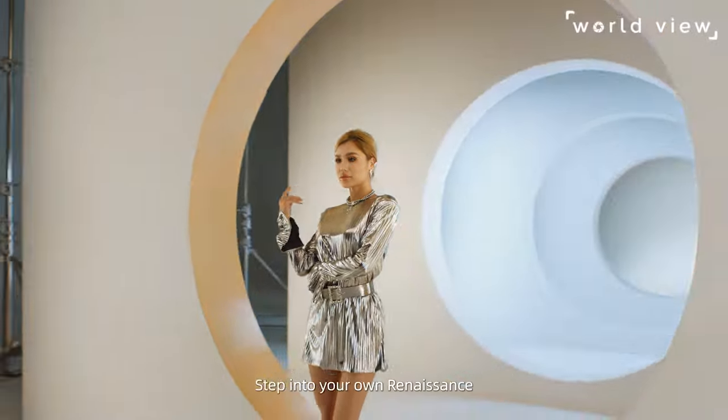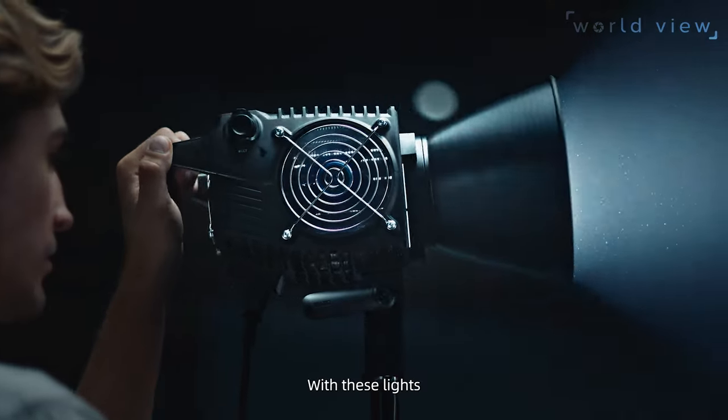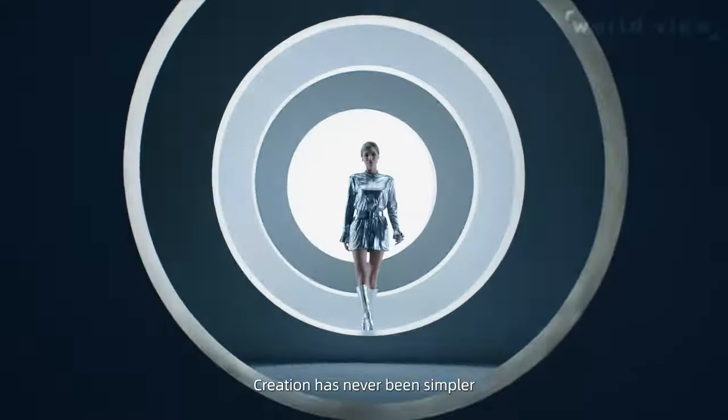Step into your own renaissance. With these lights, creation has never been simpler.